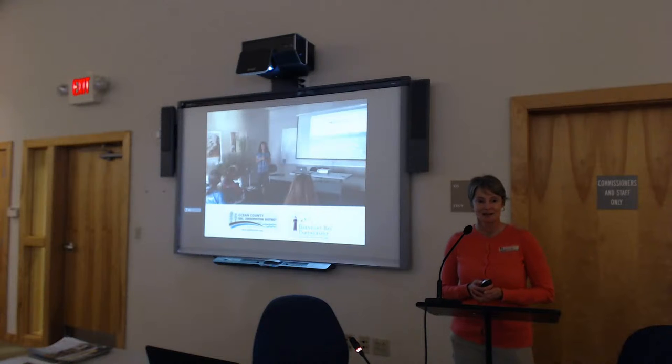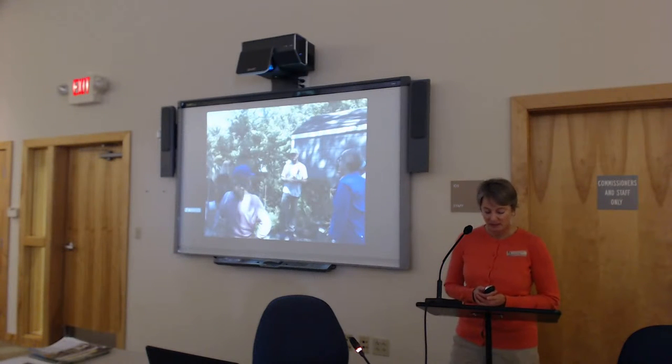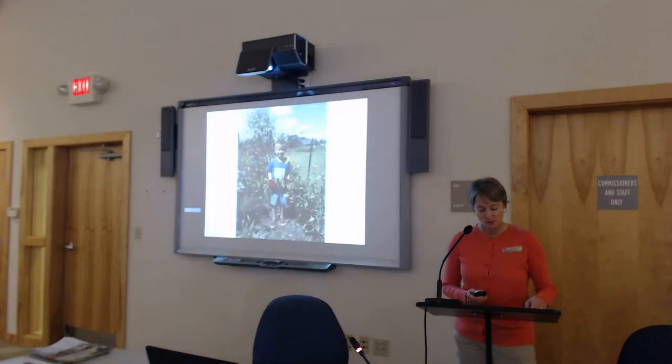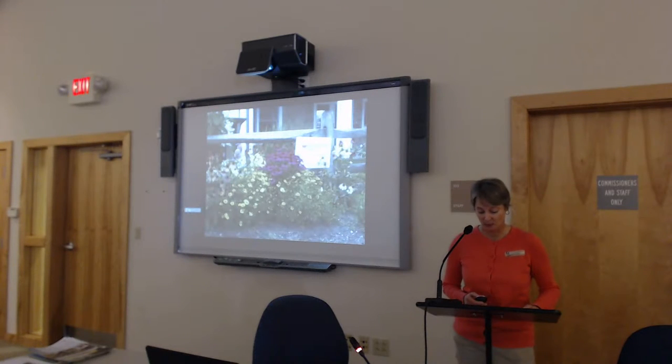Karen and I work together through many different initiatives in partnership with the soil district and the Barnegat Bay Partnership. One of those initiatives is the Jersey Friendly Yards initiative. Since the launch of the Jersey Friendly Yards website in 2015, BBP and the soil district have implemented over 100 different Jersey Friendly Yards educational programs, workshops, conferences, garden tours, speaking events, and webinars — averaging about one program or event per month over the past five years. Through these programs, we've engaged over 2,500 community members of all ages in best management practices for sustainable landscaping.